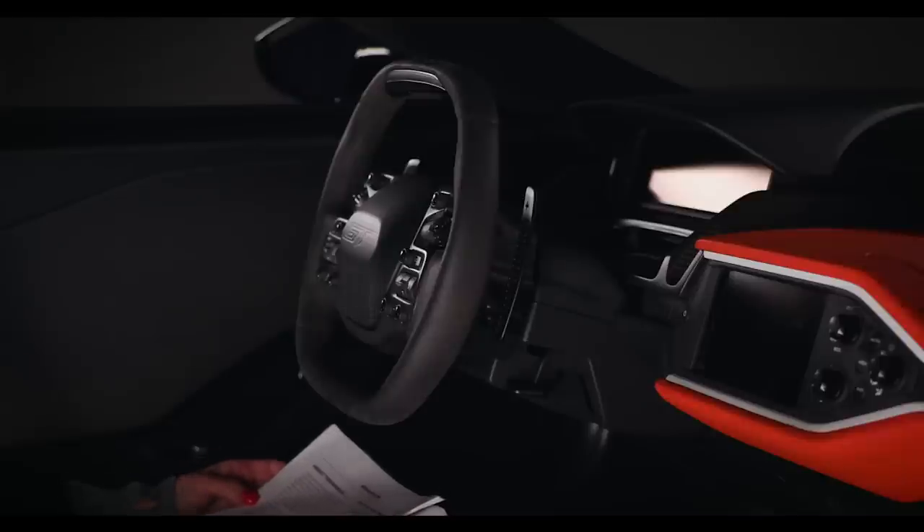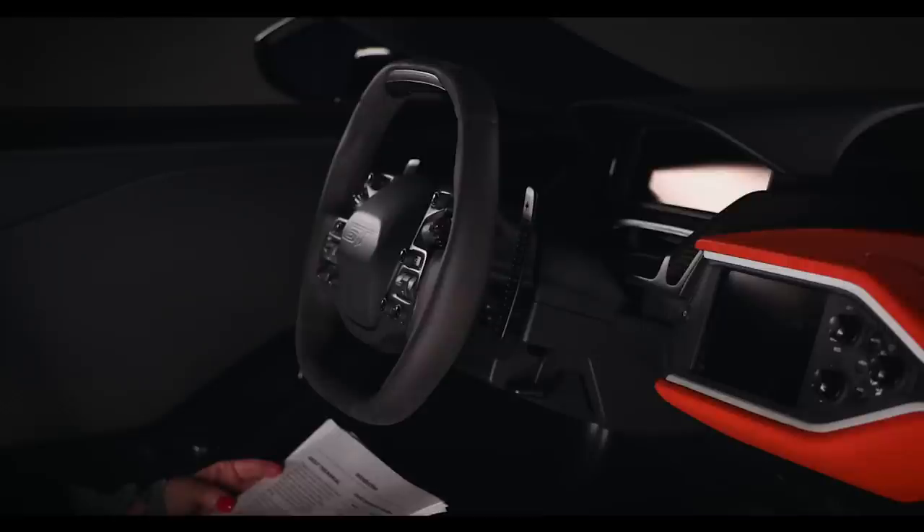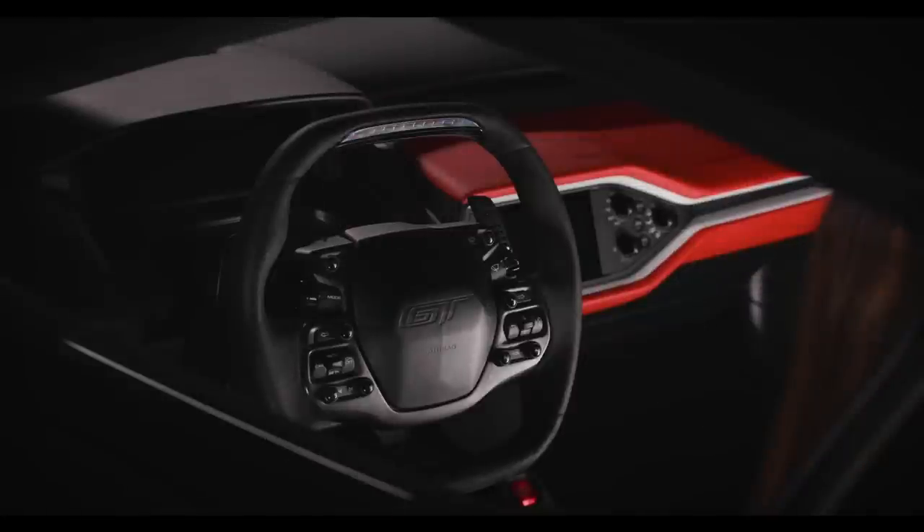We strive to build engaging vehicles that involve the driver in every aspect of the driving experience. Although performance is at the heart of every Ford Performance vehicle, we go further. Our goal is to deliver a comprehensive, complete vehicle, paying close attention to the smallest details, such as the sound of the exhaust, the quality of the interior materials, and the functionality and comfort of the seats — to make sure that you enjoy not only exceptional performance, but an outstanding driving environment as well.